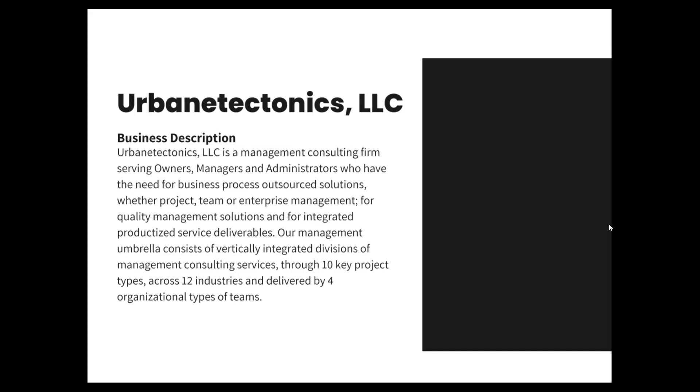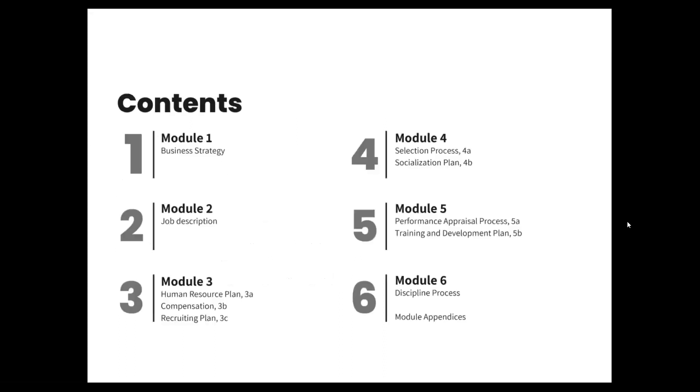Business Description: Urbane Tectonics is a management consulting firm serving owners, managers, and administrators who have the need for business process outsourced solutions, whether project, team, or enterprise management, for quality management solutions, and for integrated product-sized service deliverables. Our management umbrella consists of vertically integrated divisions of management consulting services through 10 key project types across 12 industries and delivered by four organizational types of teams. The contents of this human resource plan has six modules.